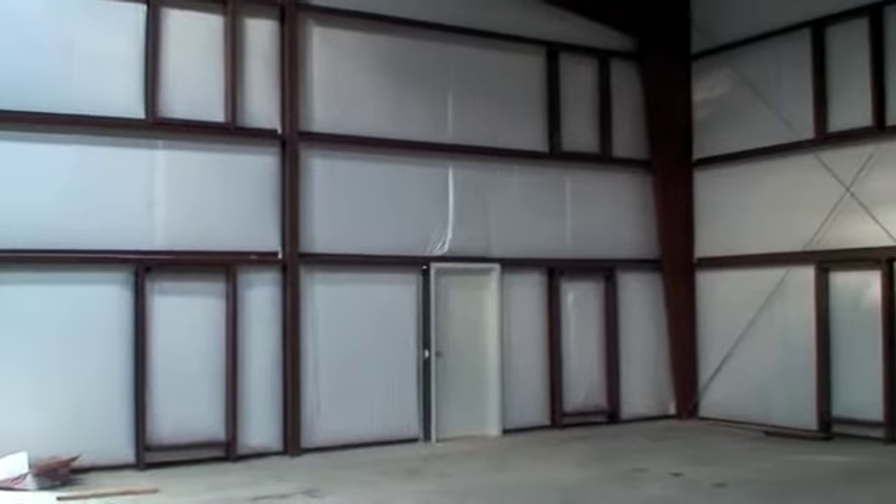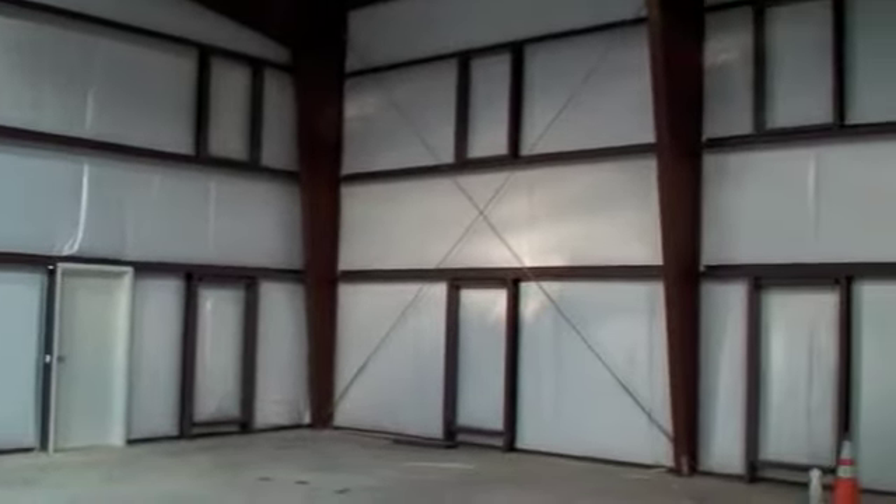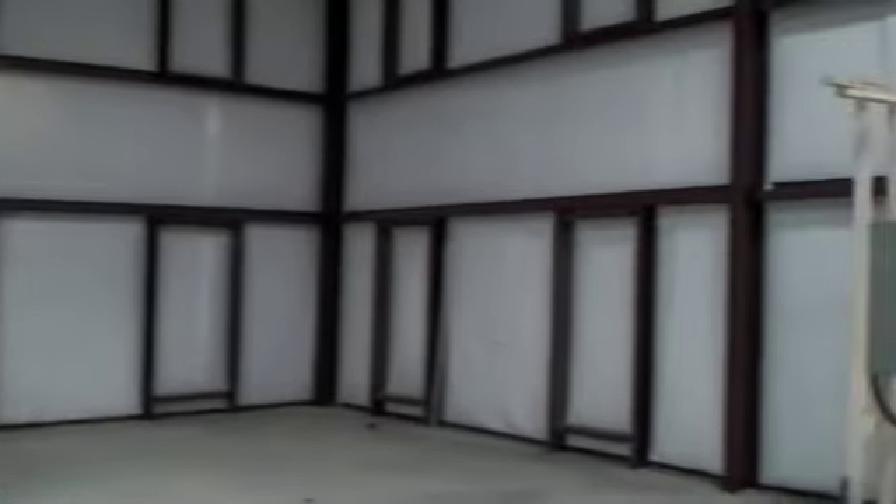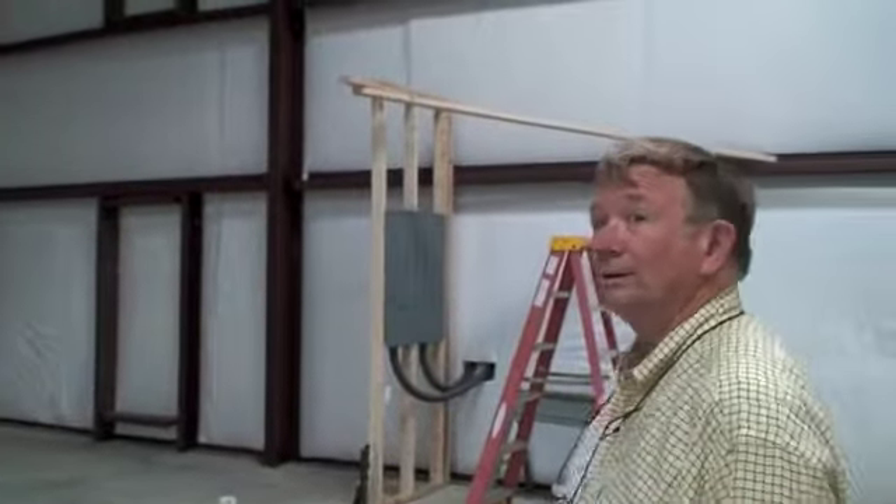It's Monday, August 31st, and the erection crew has finally completed their work. You can see the steel frames and windows were installed today. Al, what are your comments? Well, we're standing inside with all the doors closed, so what you're looking at is the natural light we get from our skylights.